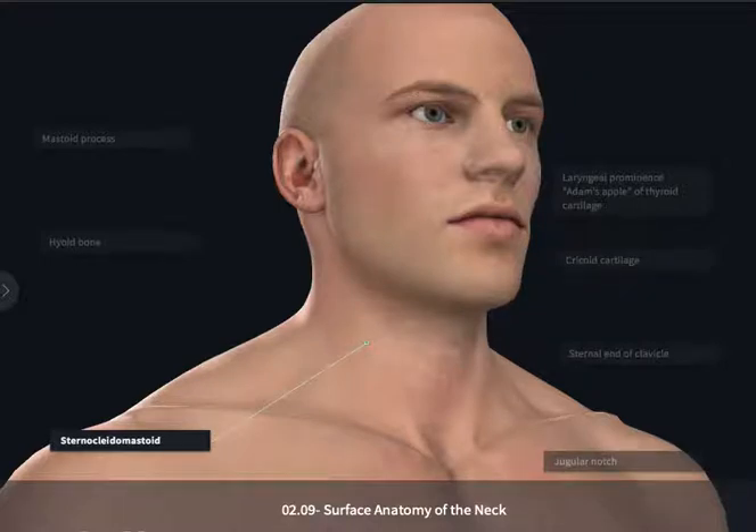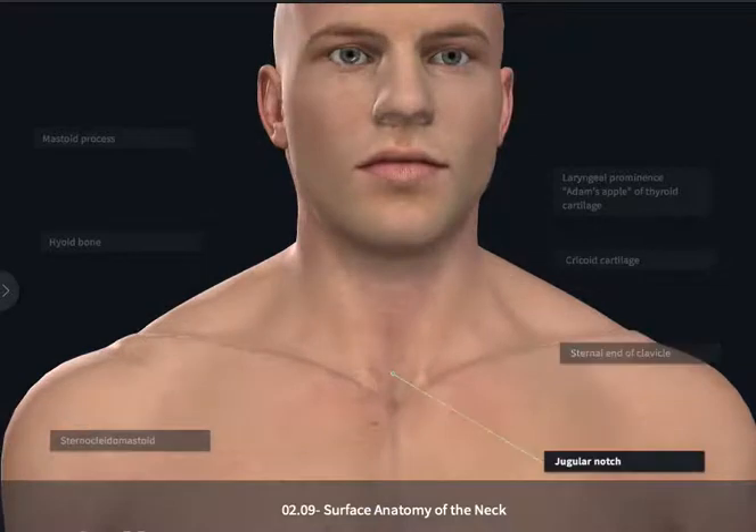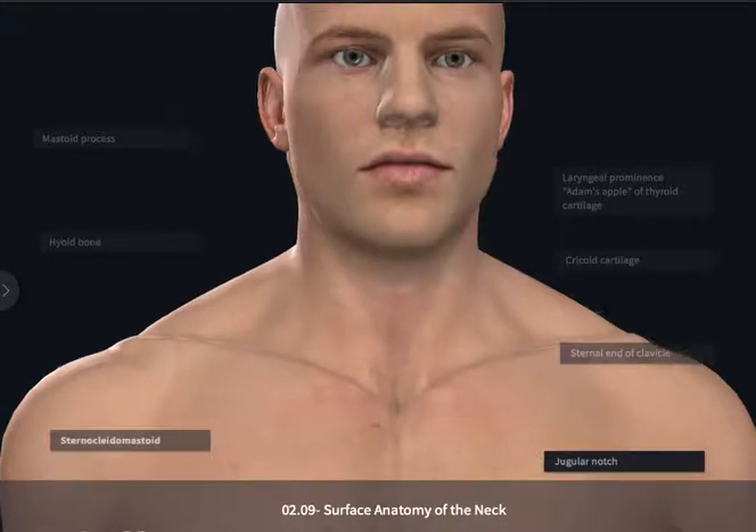The sternocleidomastoid is named due to its sites of muscular attachment. Inferiorly, it is going to attach to both the sternum and the clavicle, particularly the sternal end of the clavicle, which is towards the midline of the body. Between the two sternal ends, there is a small depression known as the jugular notch, which is just superior to the manubrium of the sternum. By palpating the bony skeletal landmarks of the manubrium and the medial or sternal end of the clavicle, you can start to ascend diagonally up through the neck along the sternocleidomastoid muscle.